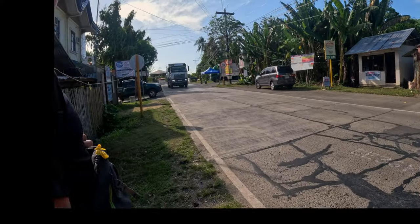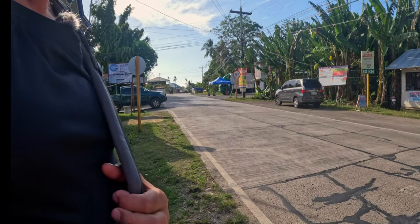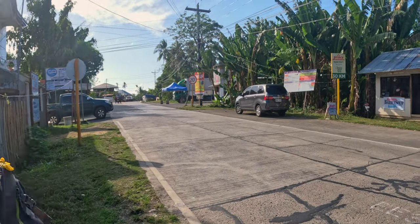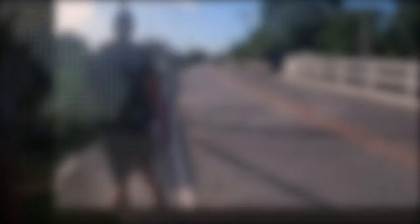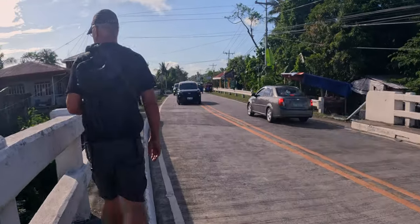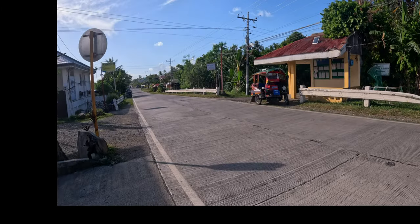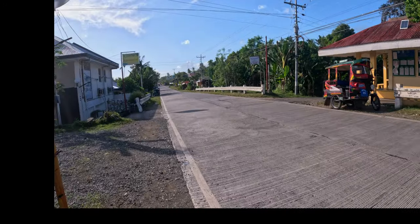There are lots of big trucks that go along here, so you need to pay attention and not walk on the street. This is the bridge that you go over, and there's a coffee shop downstairs and a restaurant upstairs.